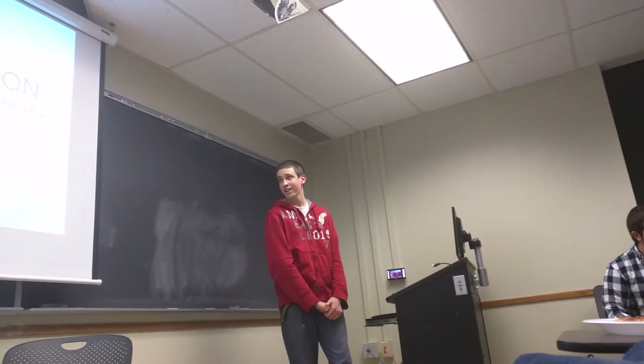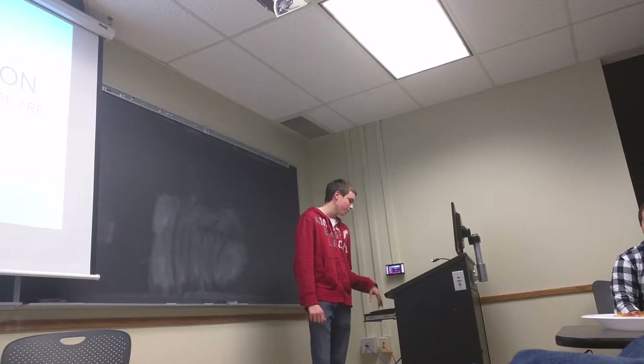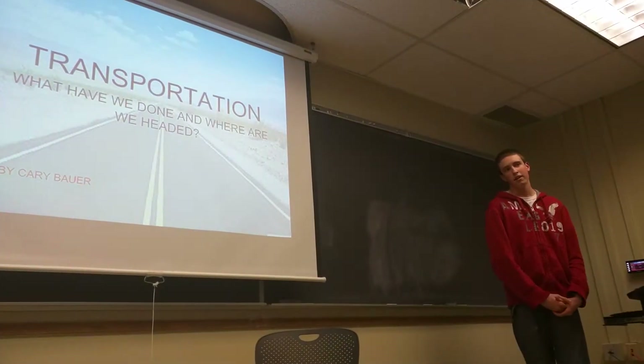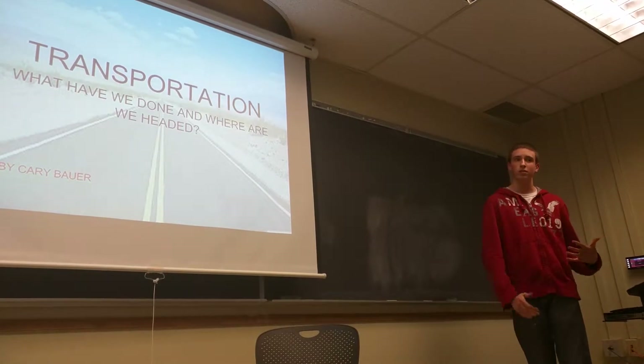I'd like to thank you guys all for being here, embracing the rain, and walking all the way to Anderson in bad weather conditions. So last week we learned a little bit about global warming, thanks to Mike, and some various ways we can reverse climate change.